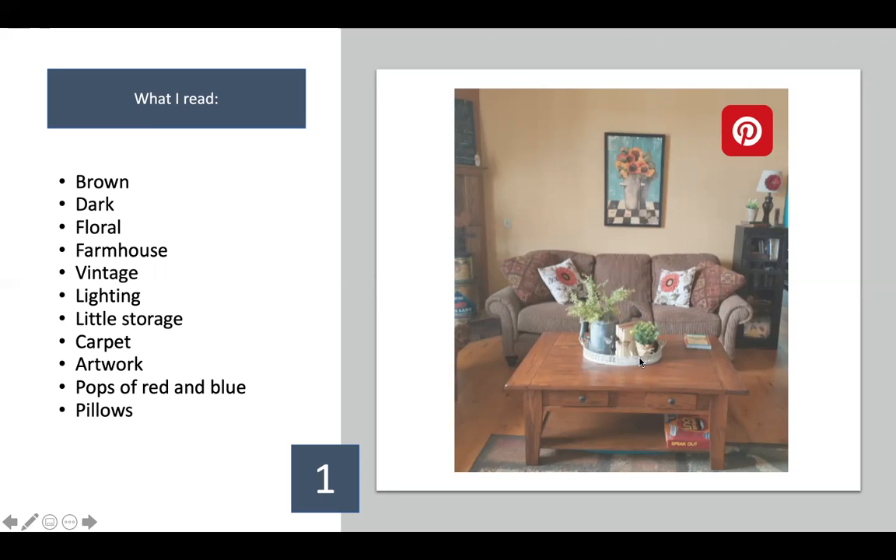I see that this person really likes floral. I see nods to farmhouse — there's a black stand with chicken wire which is very farmhouse-y. I notice the lighting is pretty small and there's not much storage. The carpet looks a little too small for the area, same with the artwork. There are pops of red and blue in the pillows. You'll get an inventory to fill out when you choose to do a room edit, asking what your aesthetic is so I know the direction.